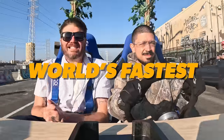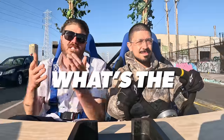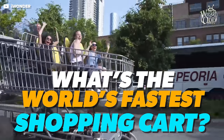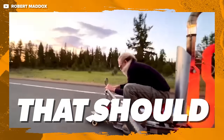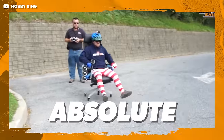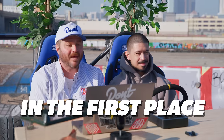We're currently driving in the world's fastest desk, and that got me thinking: what's the world's fastest couch, world's fastest shopping cart, world's fastest toilet? Today we're going to look at the fastest things that should not have engines in them, and find out why these absolute maniacs built these things in the first place.